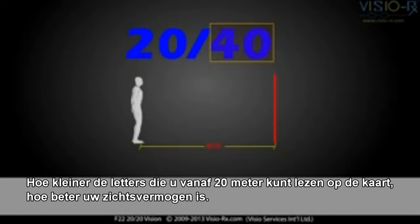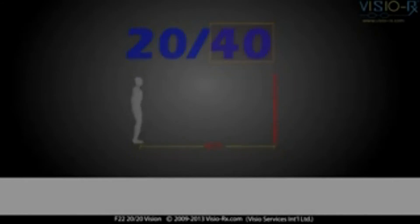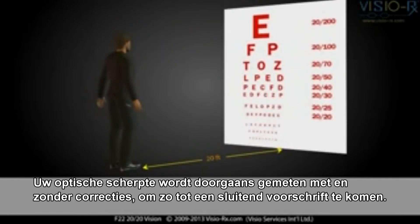The smaller the letters you can read on the chart from 20 feet away, the better your visual acuity is. Your visual acuity is usually measured with and without corrective measures to verify that the prescription is sufficient.